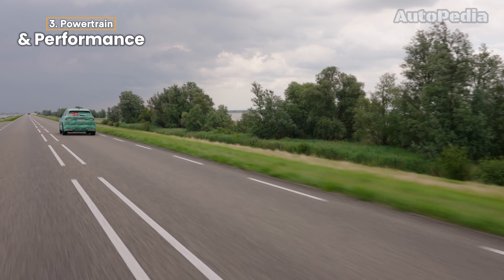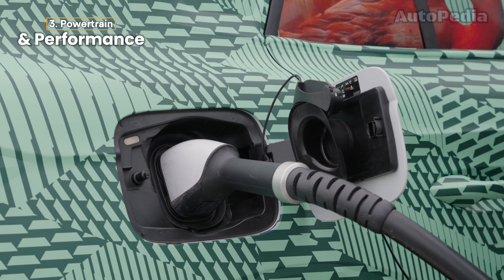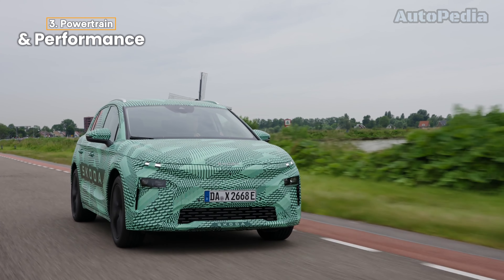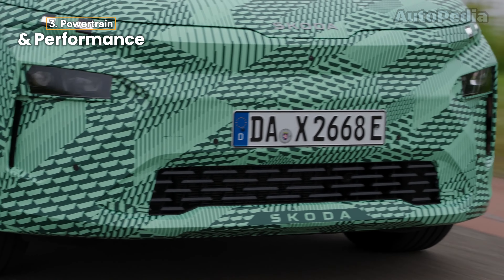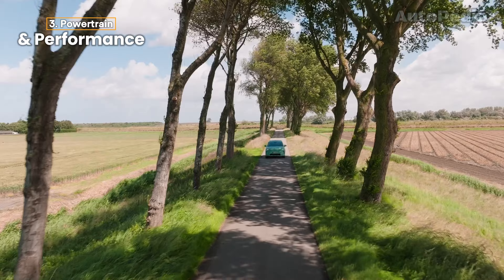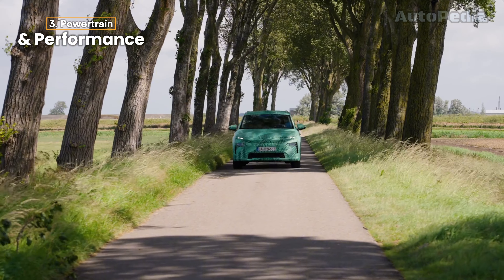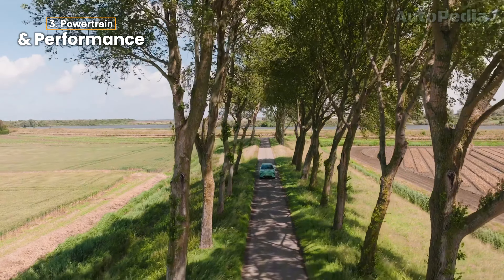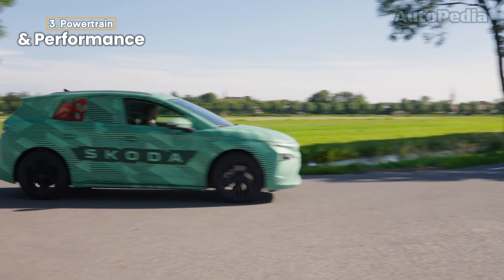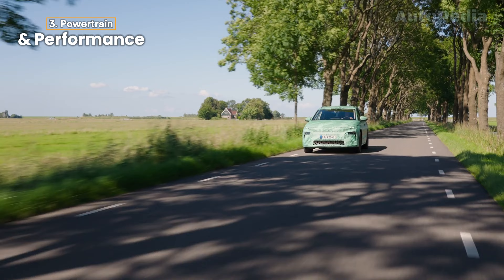Next is the L-Roc 60, equipped with a slightly larger 63 kWh gross battery and a 204 hp (150 kW) motor, also driving the rear axle. For those seeking more power, the L-Roc 85 delivers 286 hp from its 82 kWh battery, making it ideal for highway use or longer trips. Topping the range is the L-Roc 85X, which adds all-wheel drive and increases power to 299 hp. With dual motors providing superior traction, it's designed for demanding driving conditions, including light off-road or adverse weather. The higher-powered variants are expected to reach 0–100 km/h in around 5 to 6 seconds.